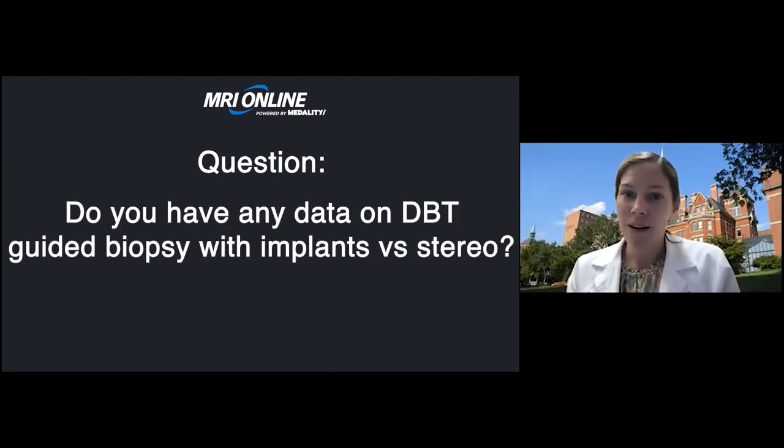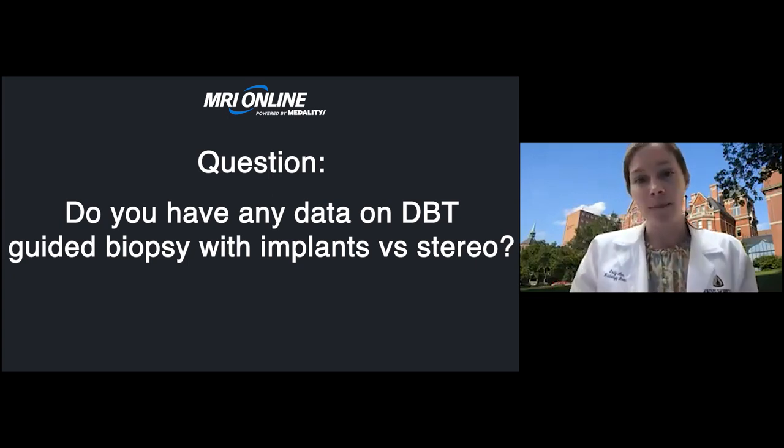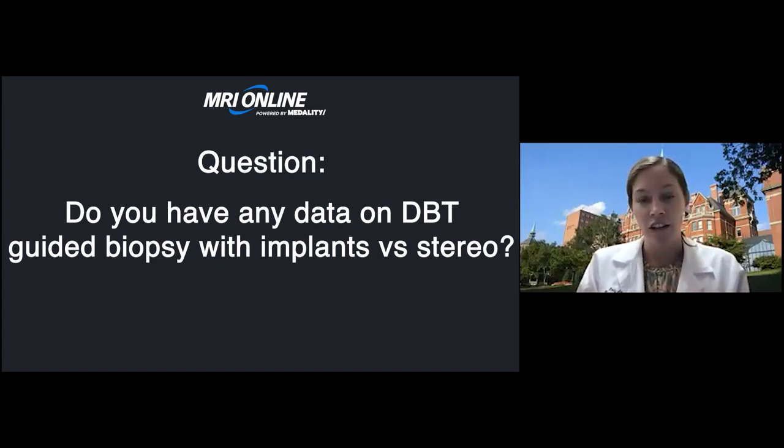Do you have any data on DBT-guided biopsy with implants versus stereo? I don't have any data, though it would be interesting to see. With both approaches you want to make sure the implant is pushed back as much as possible and is not in the images. I like using tomosynthesis because I can scroll through the slices and see that I'm not going to be anywhere near the implant, whereas with the angled stereotactic images it can sometimes be a little confusing to determine the exact direction the needle is going.